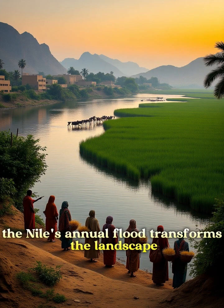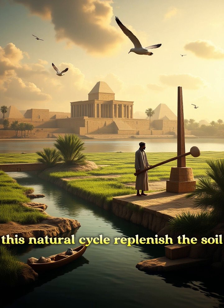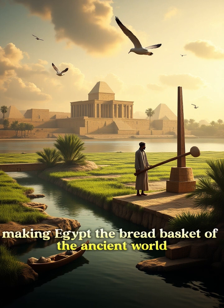The Nile's annual flood transforms the landscape, spreading life-giving water across the fields. This natural cycle replenished the soil, making Egypt the breadbasket of the ancient world.